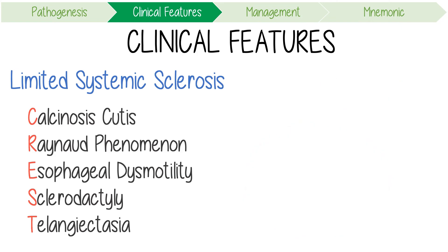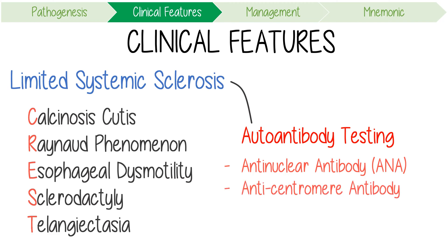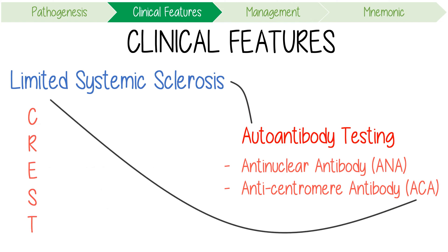In both limited and diffuse systemic sclerosis, you should consider autoantibody testing. A positive antinuclear antibody or ANA can be found in 90% of cases. However, the anti-centromere antibody or ACA is more specifically associated with the limited disease.